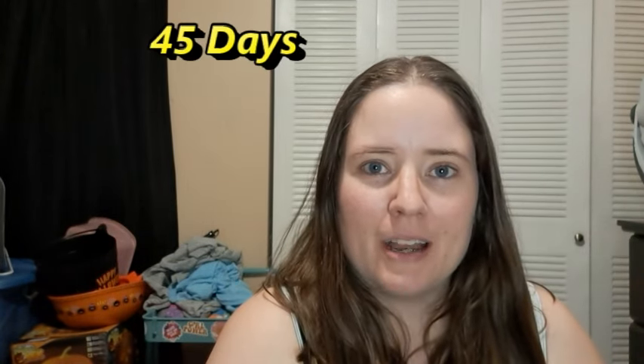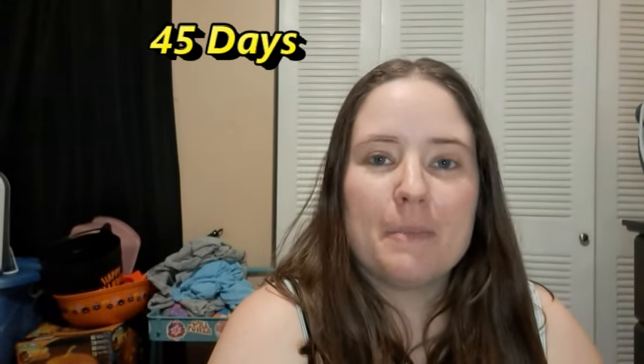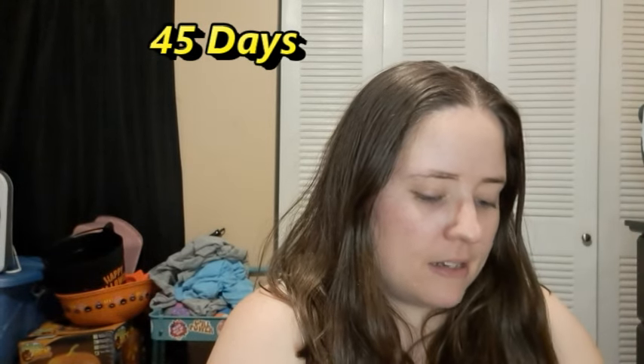Hey guys, welcome back to No Kitchen Named. It's me, Ella. Today is Saturday, September 16th, and I got some Halloween stuff to share with you guys, so it's a Halloween video. I'm not sure how many days it is to Halloween, but it's getting close and everybody's starting to decorate. A lot of people here in my complex and my city have been putting their decorations up, and we put ours up last weekend.